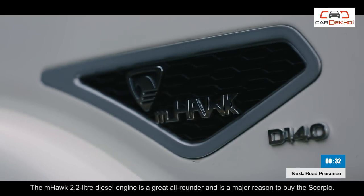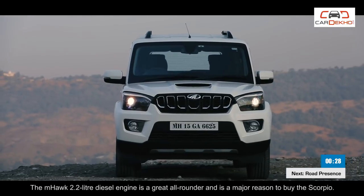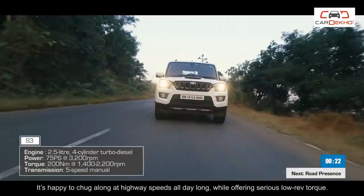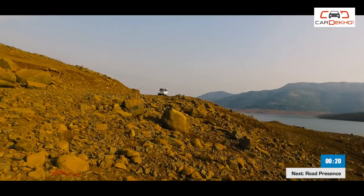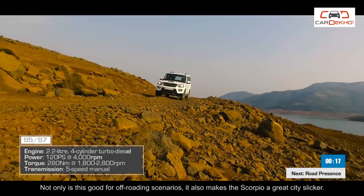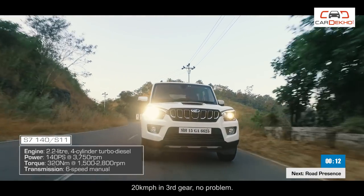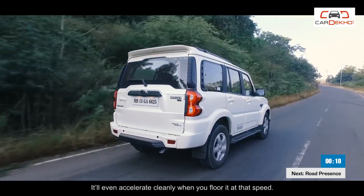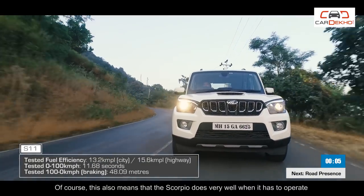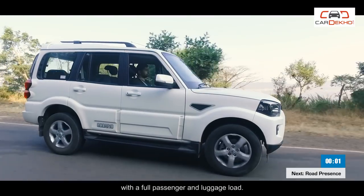The M-Hawk 2.2L diesel engine is a great all-rounder and is a major reason to buy the Scorpio. It's happy to chug along at highway speeds all day long while offering serious low-rev torque. Not only is this good for off-roading scenarios, it also makes the Scorpio a great city slicker — 20 km per hour in third gear, no problem. It'll even accelerate cleanly when you floor it at that speed. This also means that the Scorpio does very well when it has to operate with a full passenger and luggage load.